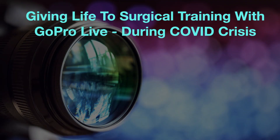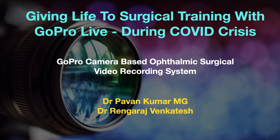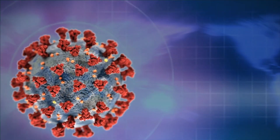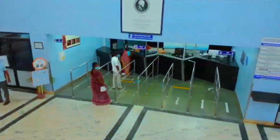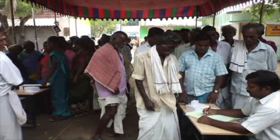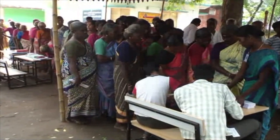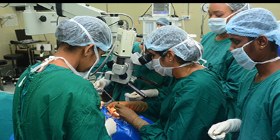Giving life to surgical training with GoPro Live during COVID crisis. The COVID-19 pandemic has brought the world to a standstill. The number of patients visiting the hospital for routine eye care has drastically come down. Community outreach activities are at halt indefinitely. This has greatly affected the surgical training of residents and fellows.